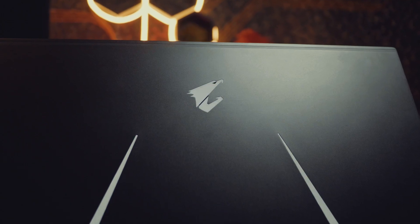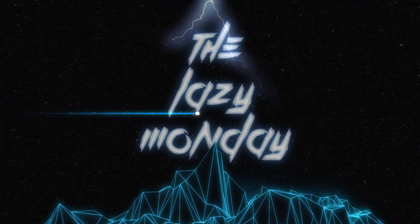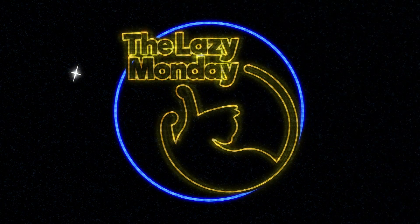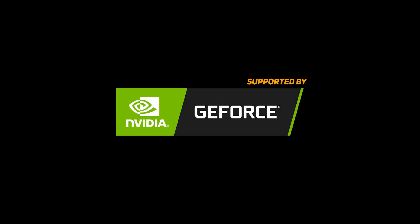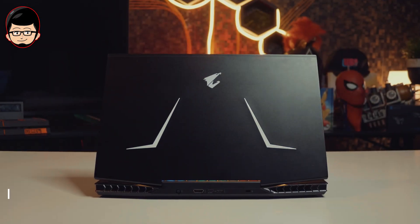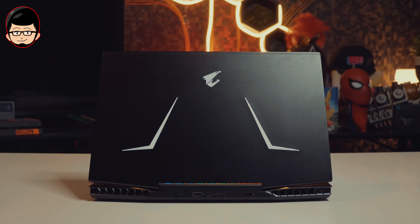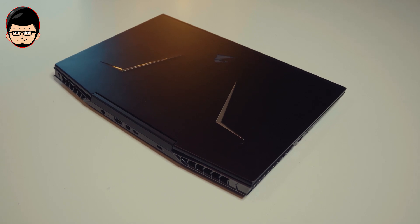Hello everyone, dengan gue Sony di sini. Dan hari ini kita kedatangan laptop gaming di kelas high-end dari Gigabyte dengan nama Aorus 15XA. Ini jadi laptop dari seri Aorus 15 yang gue pertama kali review, jadi gue gak ada pembandingnya dengan versi-versi yang sebelumnya.